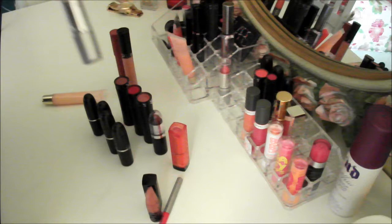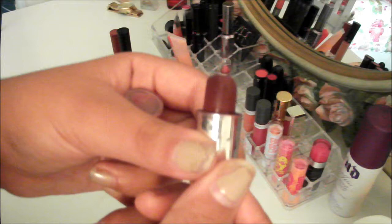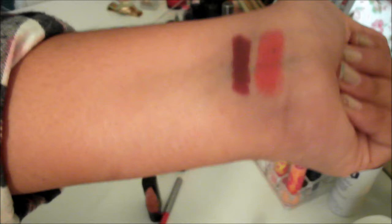Next I'm going to show you guys the Wet and Wild lipstick in the color Black Orchid — I'm not quite sure of the exact name but I'll leave all the names in the description box. It's a really dark wine, kind of plummy color. It is really gorgeous, actually, for the cost — these lipsticks are like a dollar or two, so it's really nice for how much it costs.